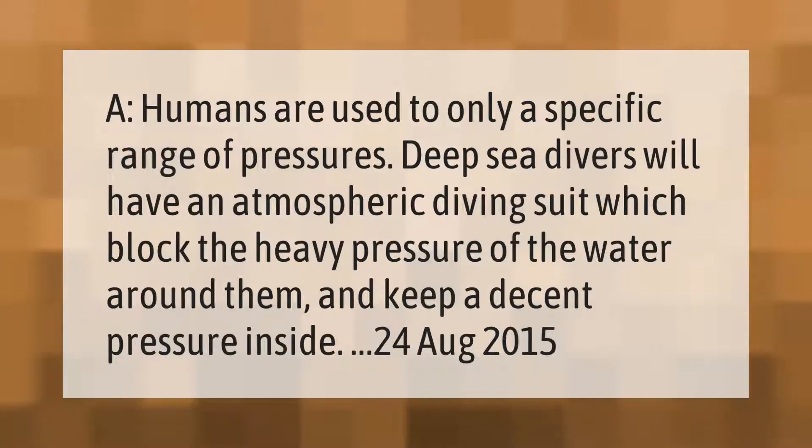Humans are used to only a specific range of pressures. Deep sea divers will have an atmospheric diving suit which blocks the heavy pressure of the water around them and keeps a decent pressure inside.